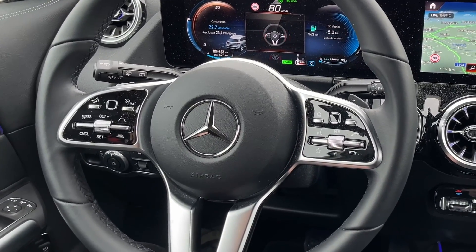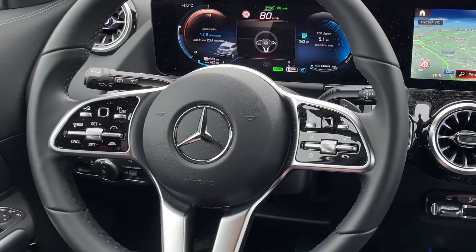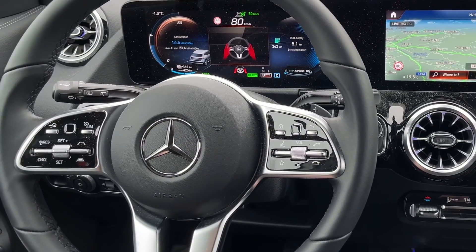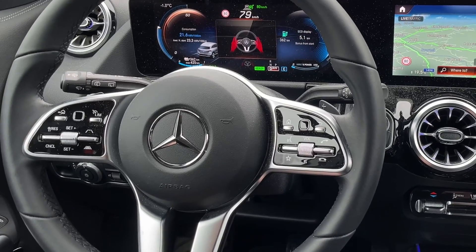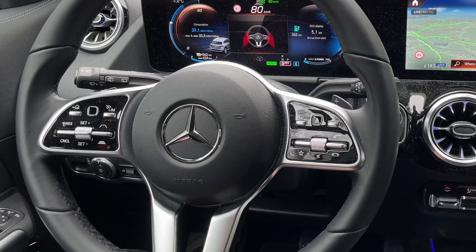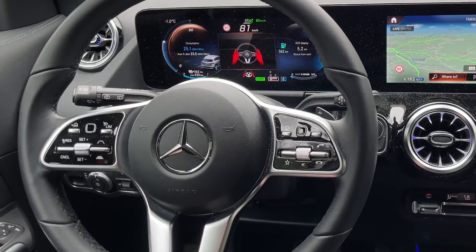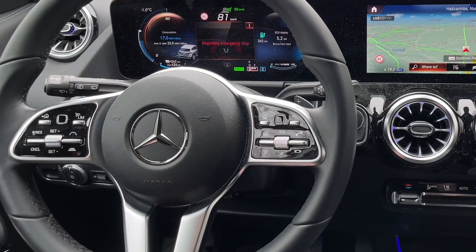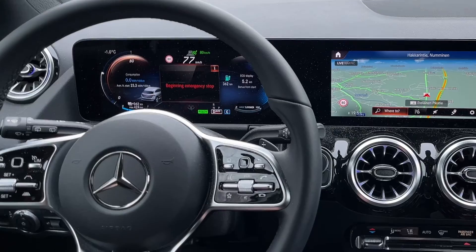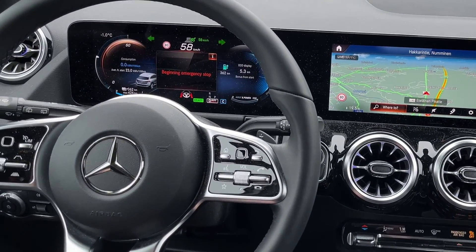Now the first warning tone is played. The car will continue driving autonomously for quite a long time after the first warning tone. Now it starts gently slowing down the speed and an alarm tone is played on the audio system. Now hazard lights are also switched on.